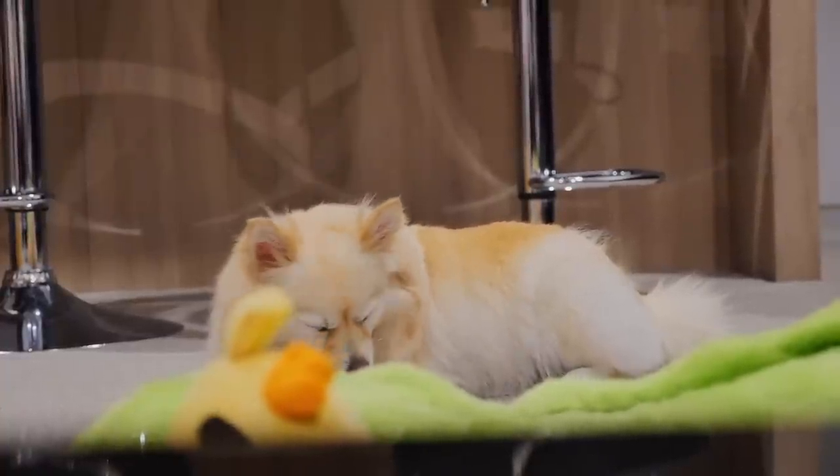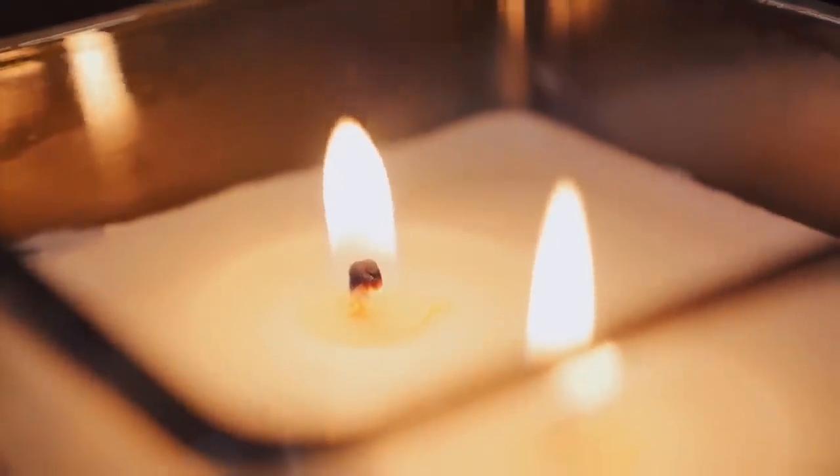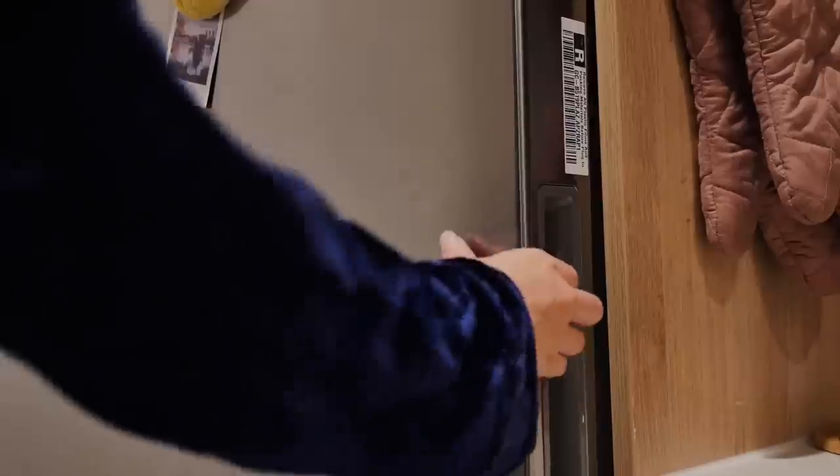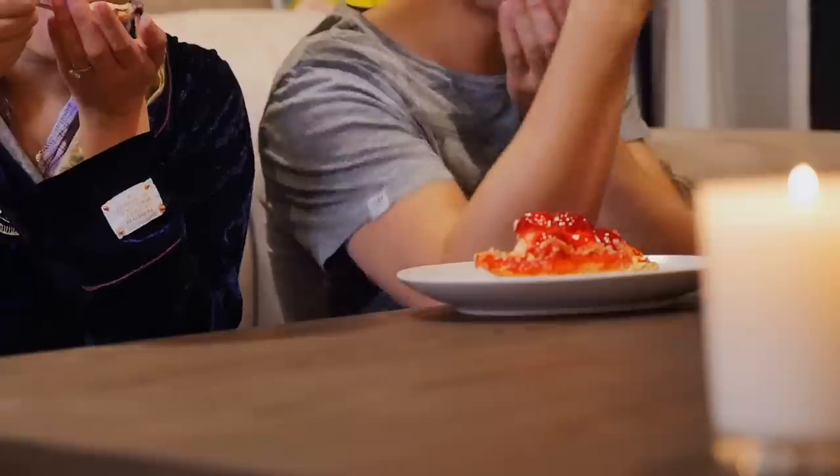Here's Yuki just relaxing after finishing off her dinner. And of course, you just have to have some dessert.